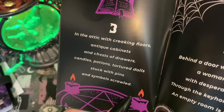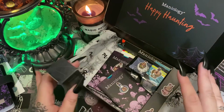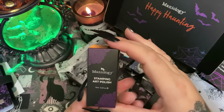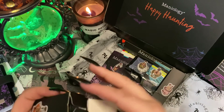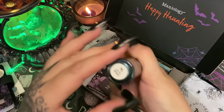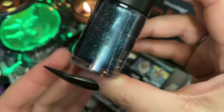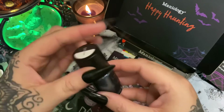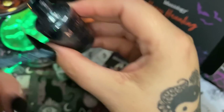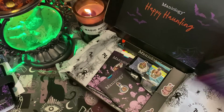Moving on to day number three: 'In the attic with creaking floors, antique cabinets and chests of drawers — candles, potions, torture dolls, stuck with pins and symbols scrawled.' Everything is laid out so you can pick it up working your way down — very easy to get to. This is a stamping art polish. The color is called Occult — oh, that is beautiful! If you're like me and you love all things spooky, it can be very difficult to find good spooky stuff for your nails, but Maniology has done such an awesome job.